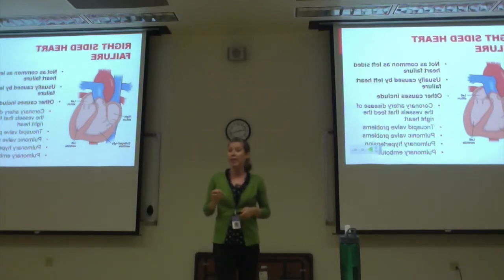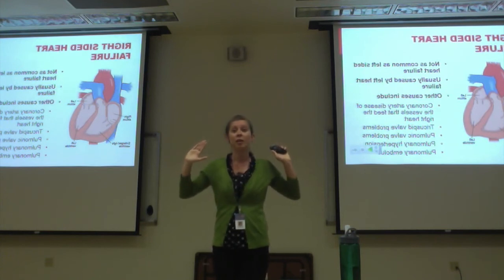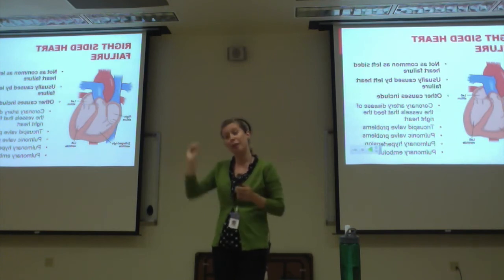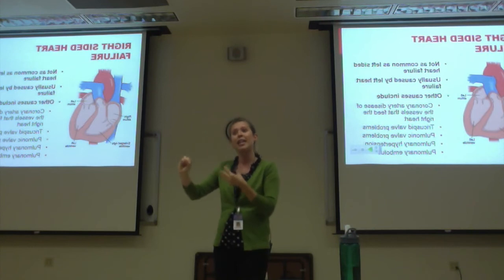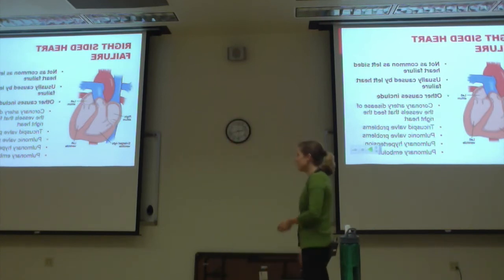Patients with a really bad pulmonary embolus — a clot in the lungs — face a similar problem. If there's a big clot, you're pushing blood against it. Blood starts to back up in the right side of the heart, and you go into right-sided heart failure.